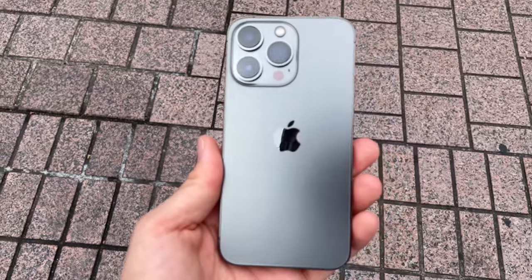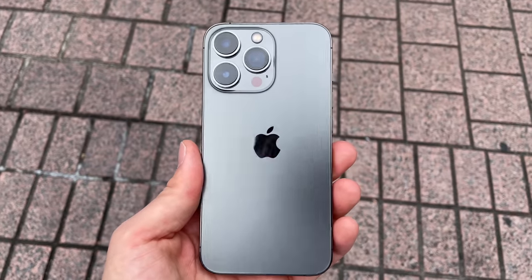Top of the morning to y'all beautiful people. It's YP. How are you guys doing? What kind of hairstyle is this? But anyway, this is the iPhone 13 Pro and this is my real day in the life review.